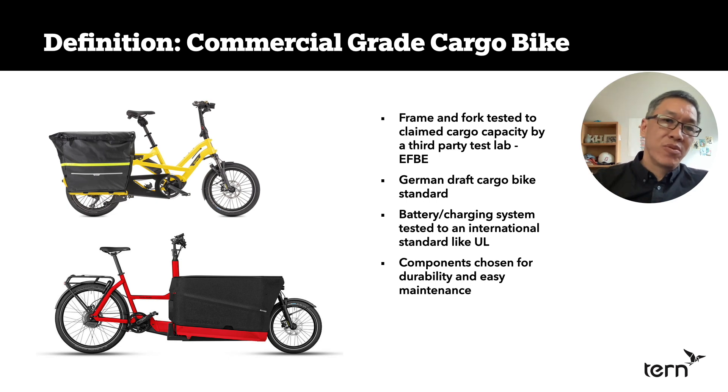Number four: components need to be chosen for durability and easy maintenance. An e-bike ridden 5 to 10 miles per weekend is very different from a bicycle ridden 100 miles per day. That's really important.